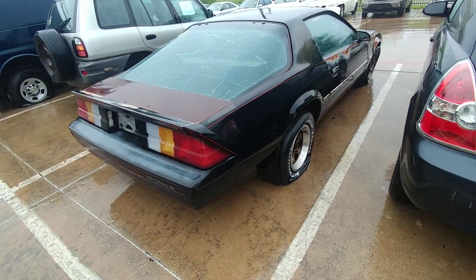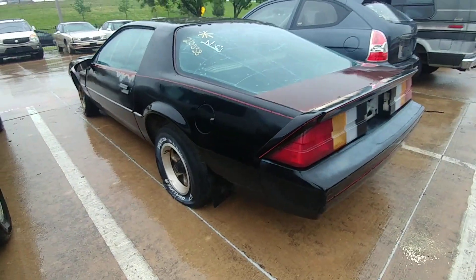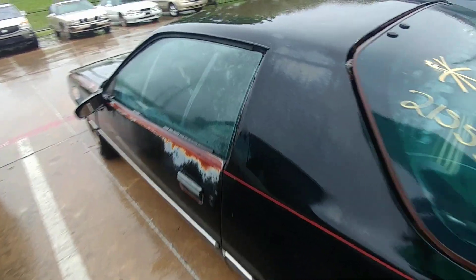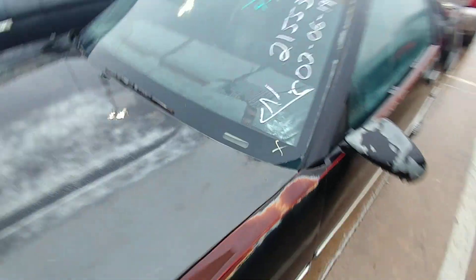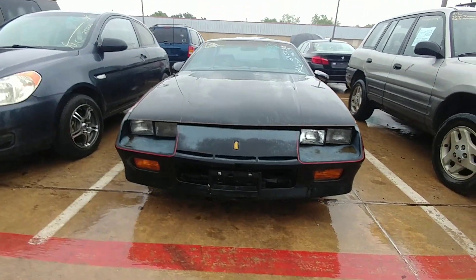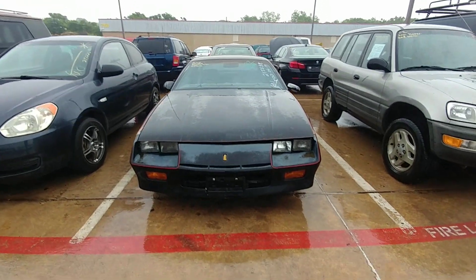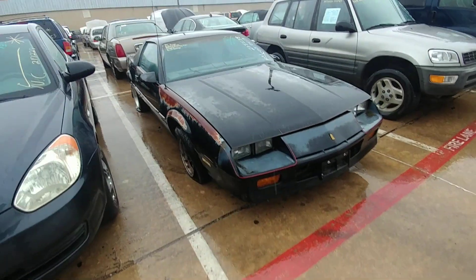Got some faded paint. All the tires are flat on this — yep, all tires are flat. But all in all, a straight car. I think I see a light hail damage on it. Not a bad looking car — just stuff that up and get a new paint job on it.